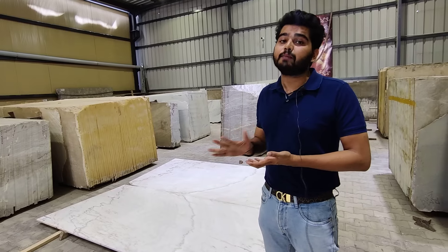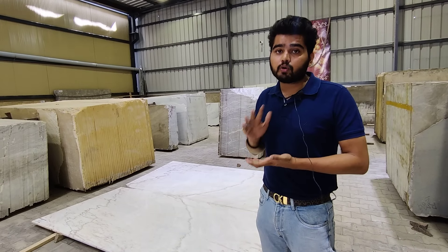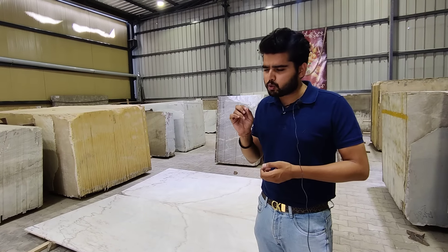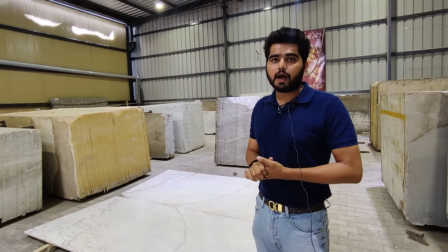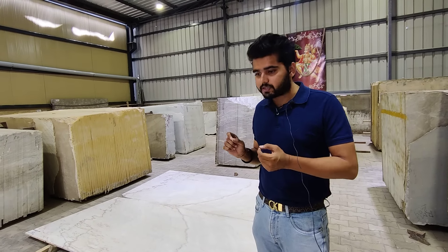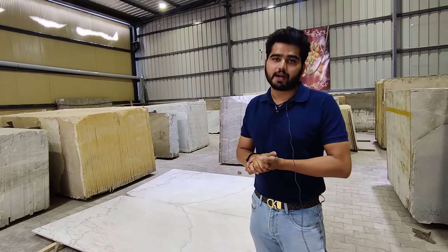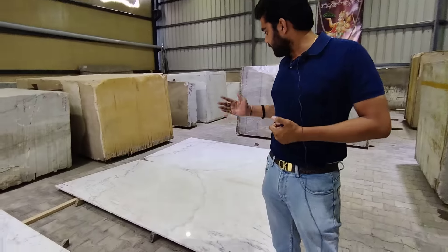Here is one more variation I will show you — Michelangelo sixth variation. In white tone, you will get a little brown tint. You can say a light brownish, very elegant pattern — a traditional pattern. Michelangelo — it is a good lot.